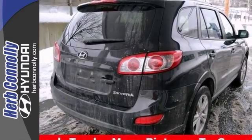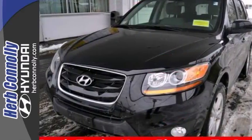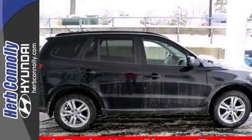Features include keyless entry, steering wheel audio controls, power locks and windows. So stop in for your test drive today.